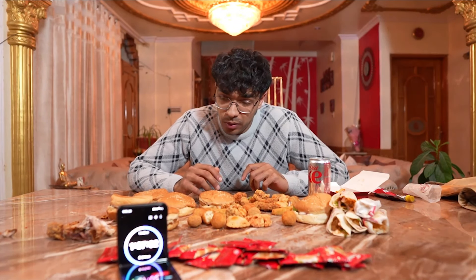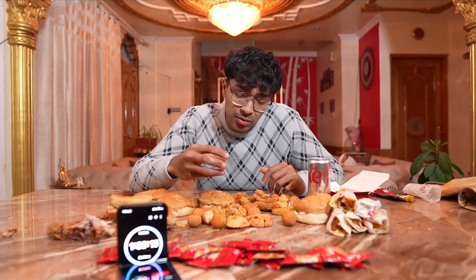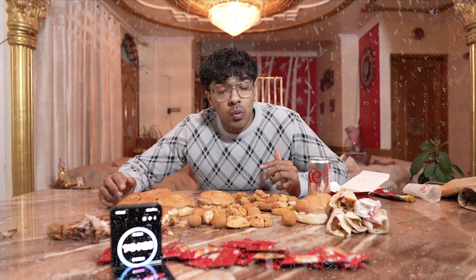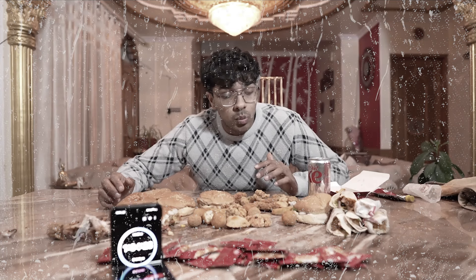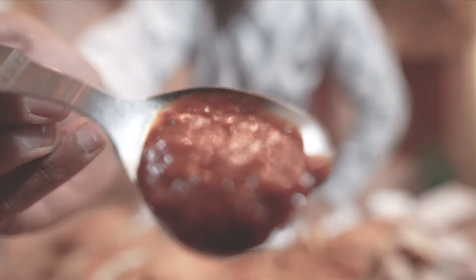Not even 30 minutes and I'm full. I can't take it — it's very spicy and I'm full. Even just getting an item close to my mouth, I just don't want to eat anymore. I quit — today is not my day. I haven't even eaten 10% of the total food and I'm quitting. I was not prepared. This is not going in my mouth. I'm done.